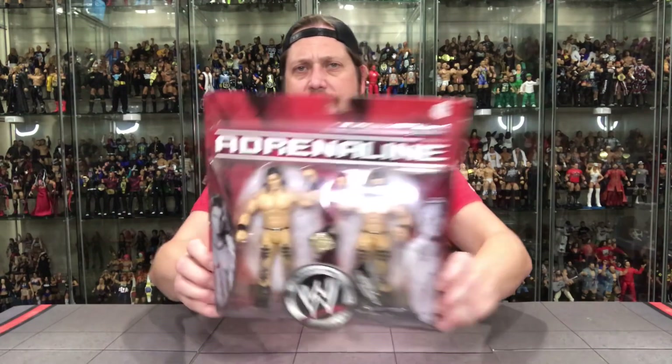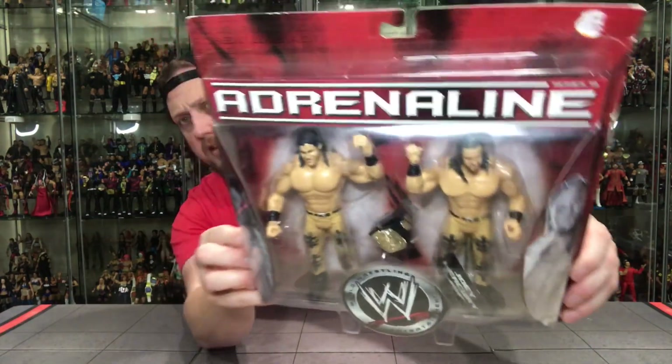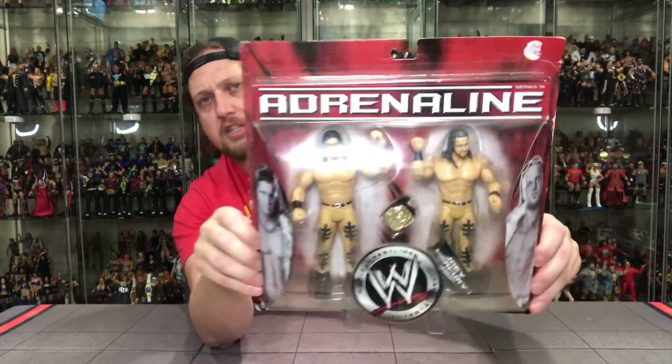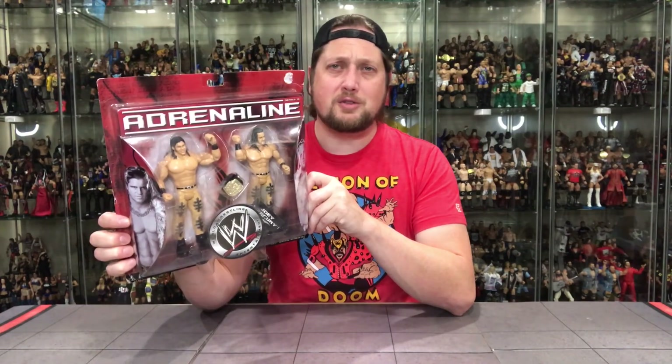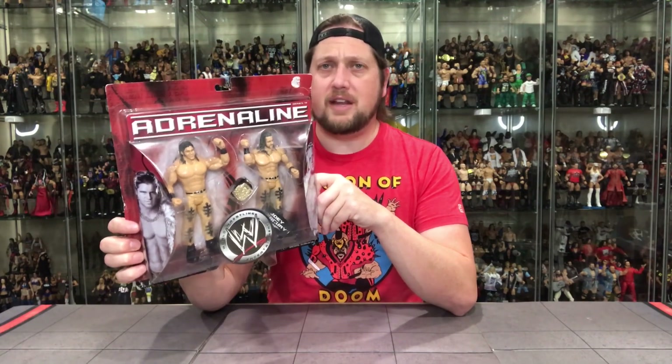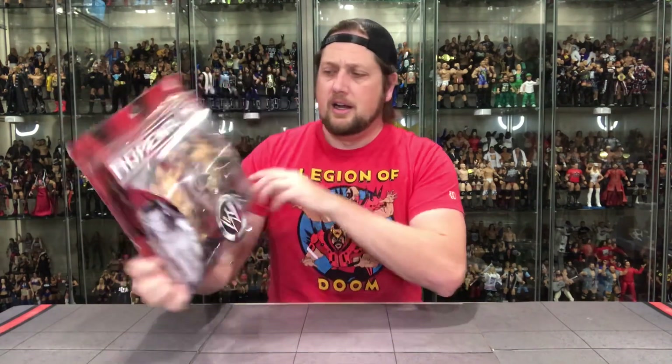So let's look at this one — Johnny Nitro, Joey Mercury. Matching uniforms, matching pants. Very good figure, very good 2-Pack. I always liked this one. Would I have loved fur coats with these? Of course. But Jakks wasn't going to do that for a simple Adrenaline pack, especially on both figures. Still cool nonetheless. I love the matching gear. We got one tag team title — that always drove me nuts. Why couldn't you put two tag team belts in there? Very frustrating on that aspect, but cool packaging nonetheless.